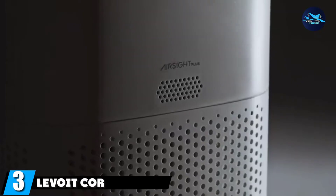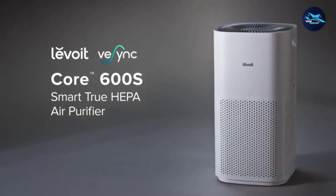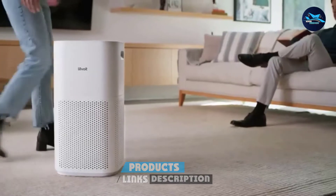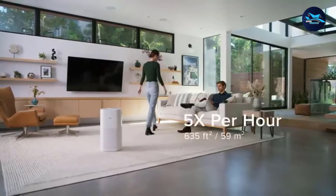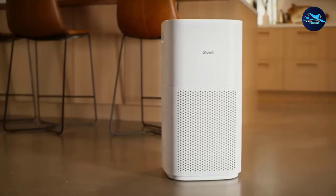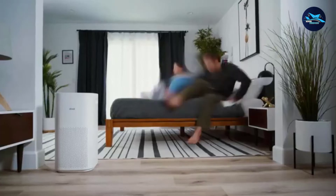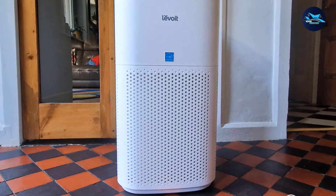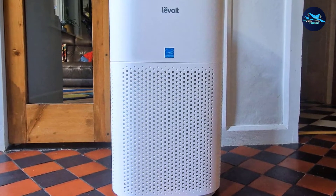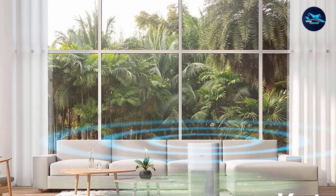The number 3 position is held by the Levoit Core 600S. Its True HEPA filter retains a sturdy build from its former flagship and can help neutralize 99.97% of allergens as small as 0.3 microns, including pet dander. To combat pet odor, this air purifier contains lots of activated carbon inside the air filter. The Levoit Core 600S has a CADR rating of up to 377 CFM and for the price easily covers 600 square feet, just like its name implies.